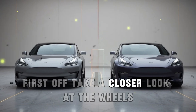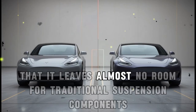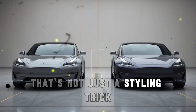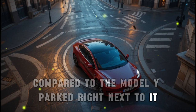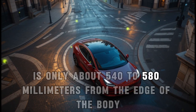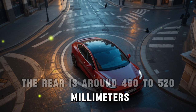First off, take a closer look at the wheels. The placement of the front and rear wheels is so close to the car's ends that it leaves almost no room for traditional suspension components. That's not just a styling trick — it's a sign of a total engineering shift. Compared to the Model Y parked right next to it, the Model 2's front axle is only about 540 to 580 millimeters from the edge of the body, and the rear is around 490 to 520 millimeters.